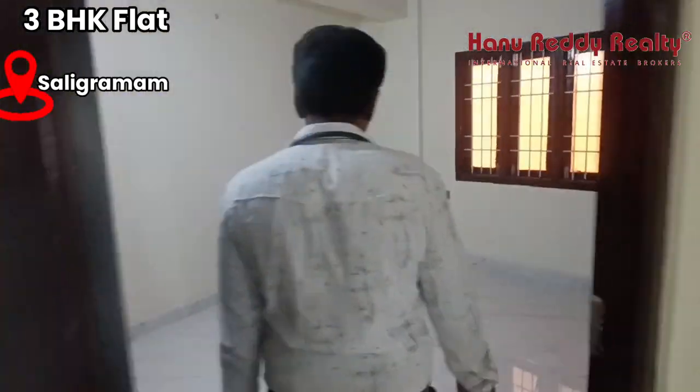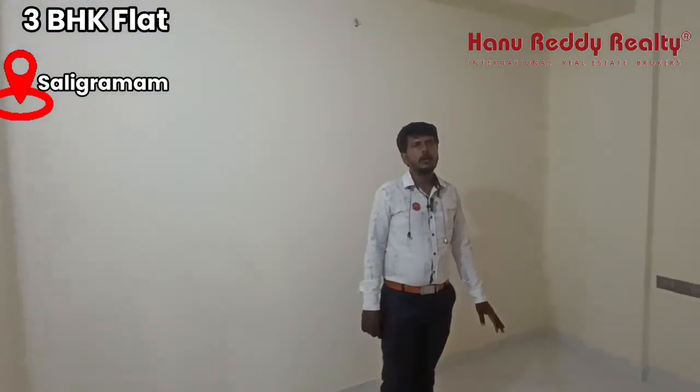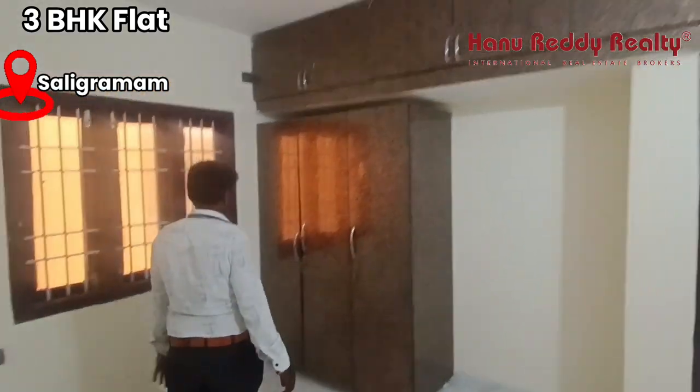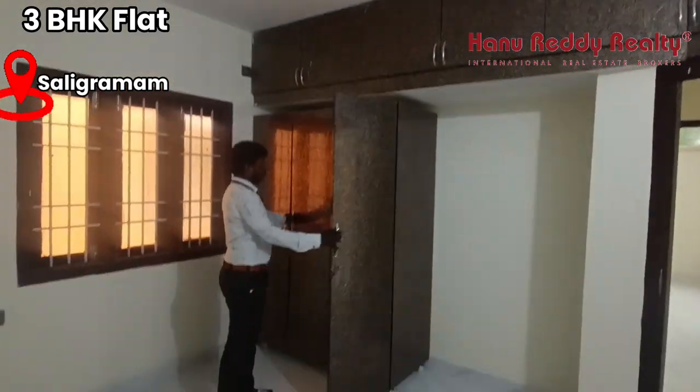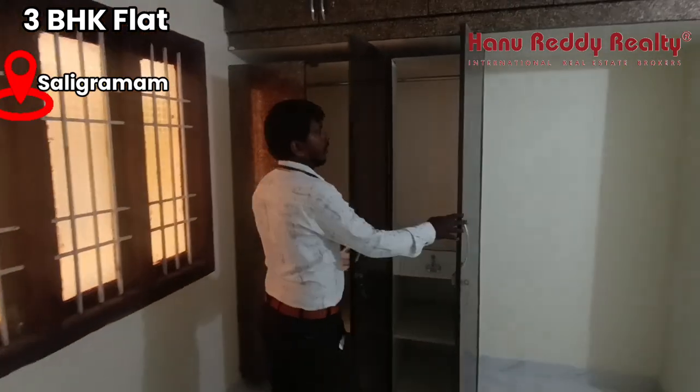Next is bedroom 2. As you can see, you can see the bedroom. You can see a study table. There is a wardrobe. You can cover the loft.